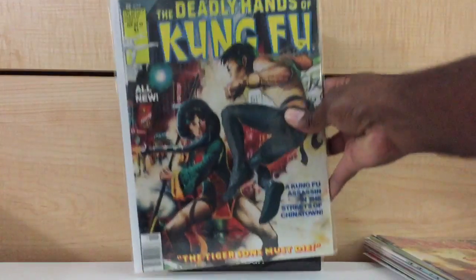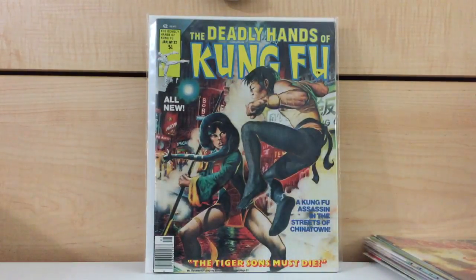The Deadly Hands of Kung Fu number 32 — first appearance of the Daughters of the Dragon. I guess you could say this is a relatively tough book to find. I found this for $9, probably in outright fine condition. I figured it was worth it at $9.